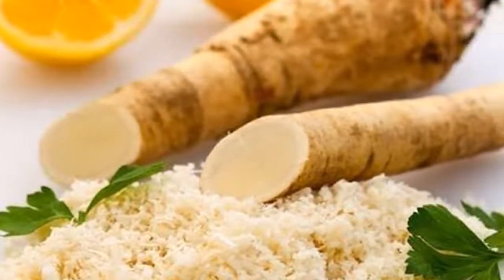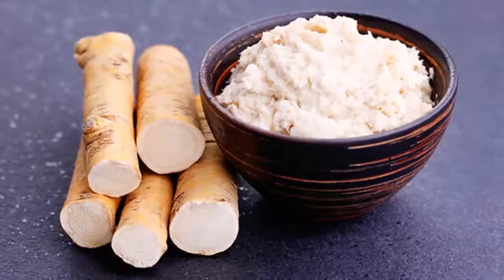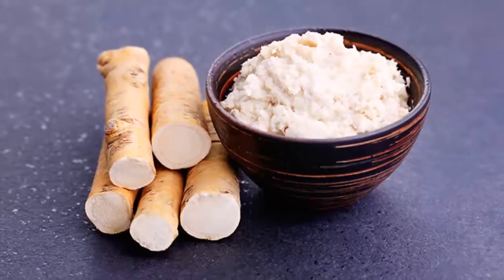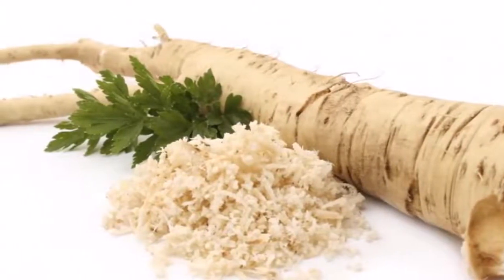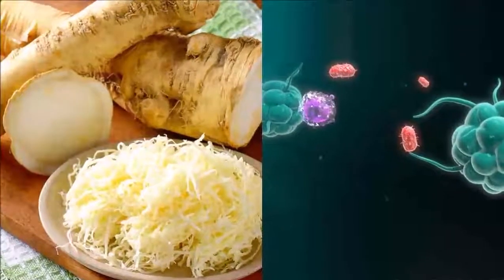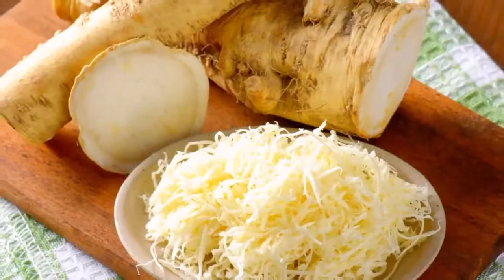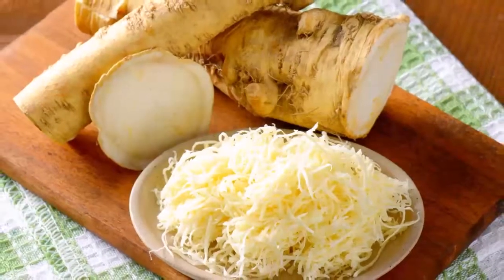Horseradish is packed with sinigrin, a volatile oil which is broken down in the body to produce a powerful natural antibiotic called allyl isothiocyanate. Moreover, horseradish is an excellent source of vitamin C, containing 79.31 milligrams per 100g. It also contains magnesium, potassium, calcium, glucose, phosphorus, glutamine, essential oils, and acid sulfate. According to many studies, horseradish can effectively treat UTIs and respiratory infections.